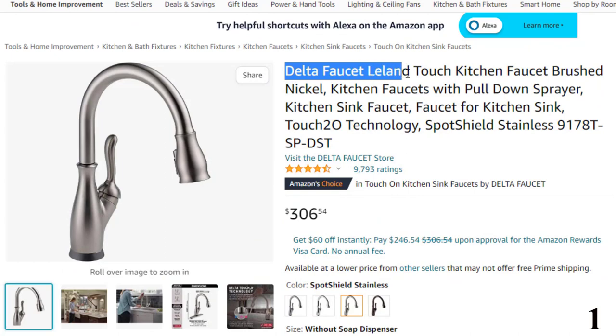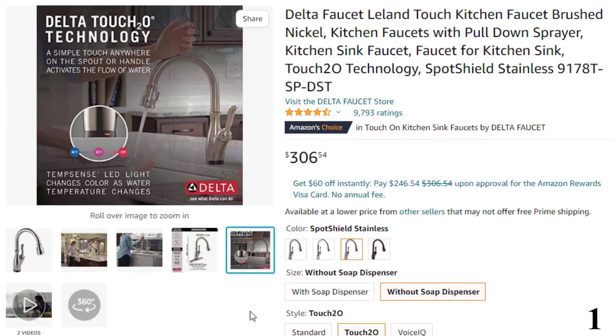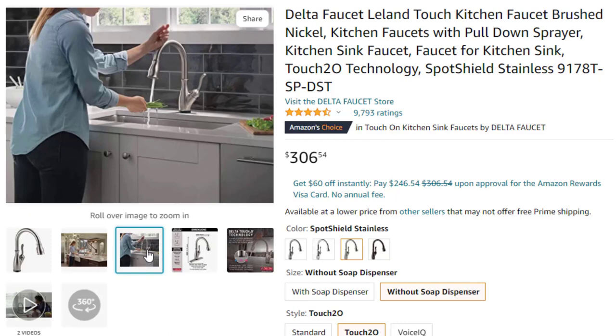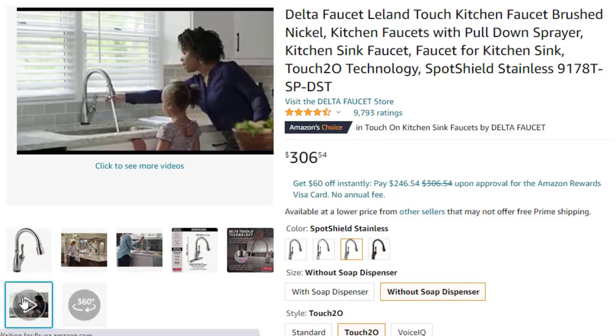Number 1: Delta Faucet Leland Touch Kitchen Faucet Brushed — now you can get it at around $306. Features: touch on, touch off — messy hands? Touch anywhere on the kitchen spout with your wrist or forearm to start and stop the flow of water, or use the single lever handle manually. Check your water temperature from across the room using the TempSense LED indicator light that changes color to reflect water temperature. Magnetite docking uses a powerful magnet to snap your kitchen sprayer into place so it stays docked and doesn't droop over time. Lasts 2x longer — Patented Diamond Seal technology reduces leak points and lasts twice as long as the industry standard, ensuring leak-free operation for the life of the kitchen faucet.